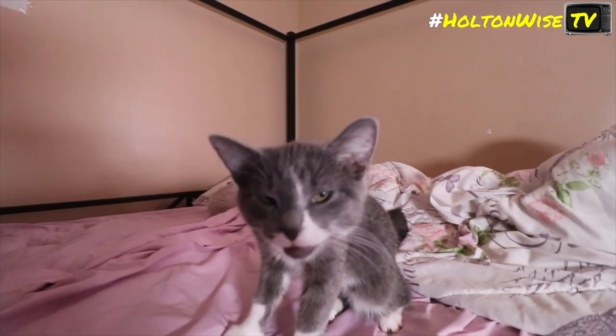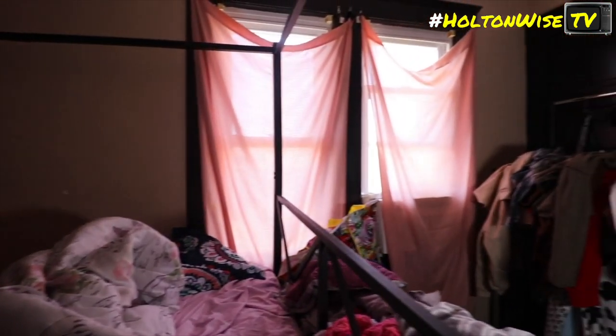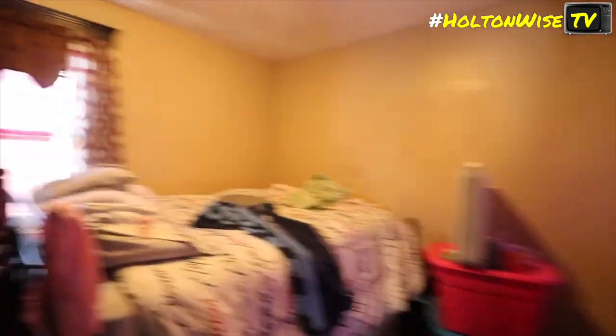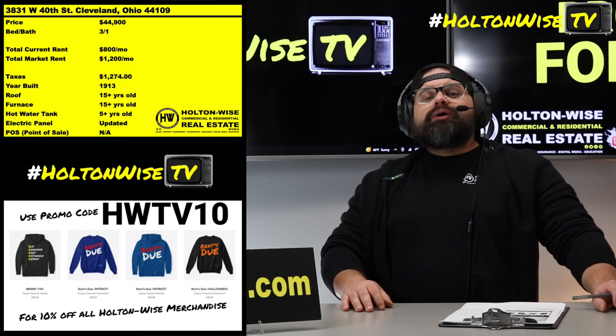Maybe you have a contractor, or you are a contractor yourself, and you could do the lead bid for even cheaper than that. Here at Holton Wise, we are à la carte. You can buy this property from us, use our property management, use our property insurance, use our construction, have us knock out your lead bid. We could do everything for you, or we could just sell you the property. It's like a buffet, bro.